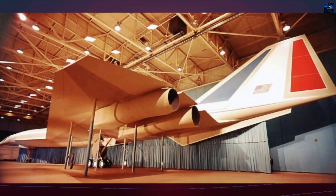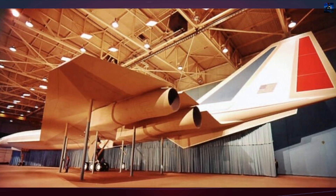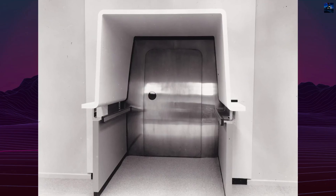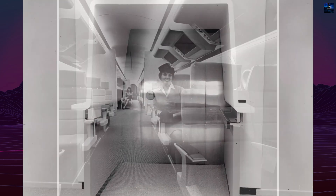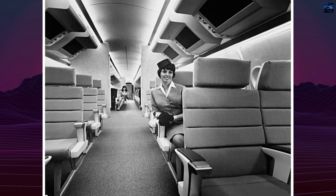Despite Lockheed's technological maturity and simpler production approach, the Federal Aviation Administration selected Boeing's 2707 design in 1966, considering it more advanced. Ironically, Boeing later abandoned its swing-wing design in favor of a delta layout similar to Lockheed's.